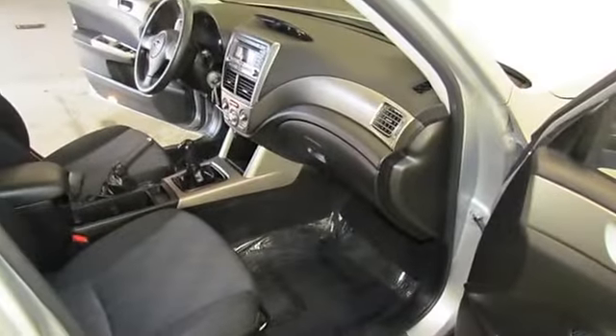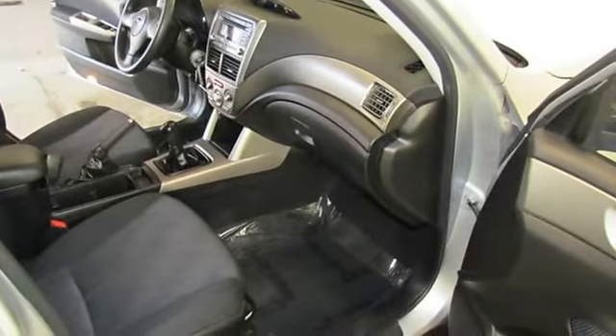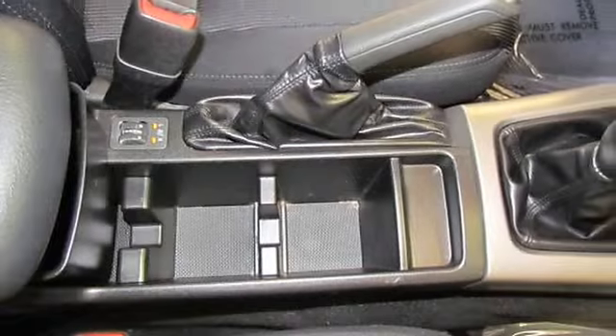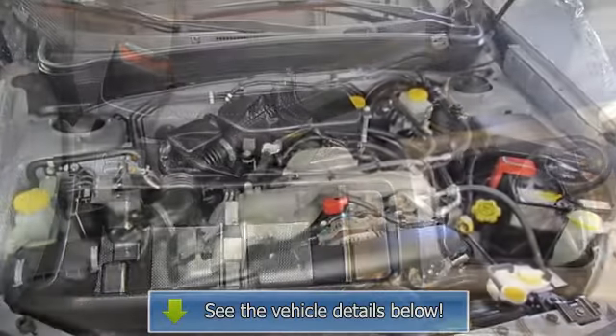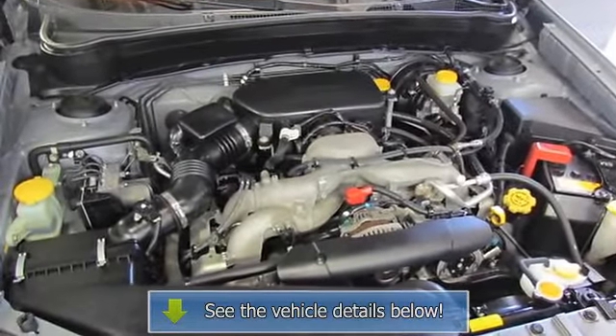Low tire pressure warning, maintained by Premier Subaru, one owner, outside temperature display, power door mirrors, power driver seat, power moonroof, power steering, power windows.